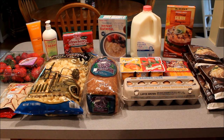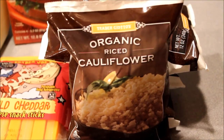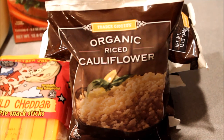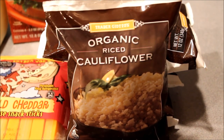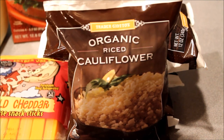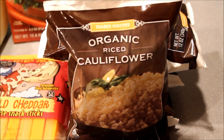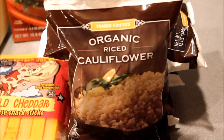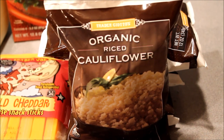Hey guys, this is Erin from MyMommyWorld.com back again today with another Trim Healthy Mama grocery haul. My first stop this week was Trader Joe's, which is not a store I normally shop at because the one near me is always super crowded. But I had a doctor's appointment in another town and saw they had a Trader Joe's nearby, so I thought I'd stop by to find this elusive gem.